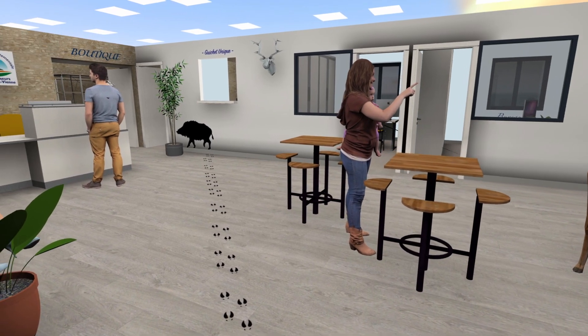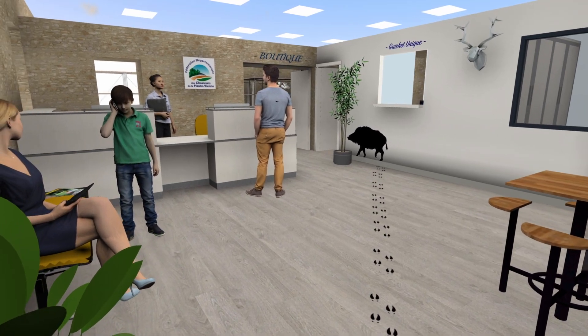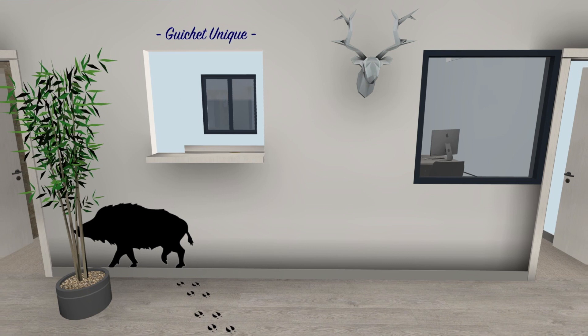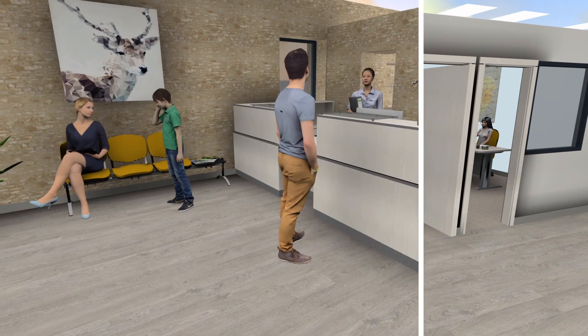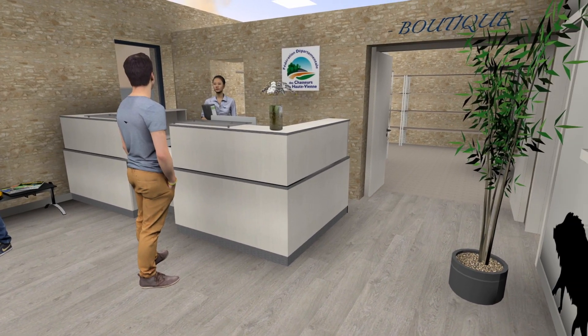Au rez-de-chaussée, le service administratif a le plaisir de vous recevoir. Accueil, guichet unique, service dégâts, cartographie et comptabilité répondent à vos attentes. Un véritable espace boutique s'offre à vous sur la gauche et vous y testez une sélection de nouveaux articles.